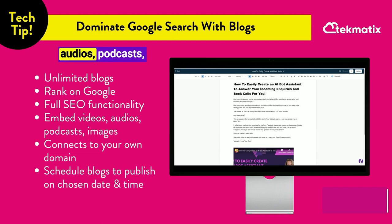Inside your blogs, just like any other blogging platform, you can embed videos, audios, podcasts, and images, and format the blog layout however you wish.